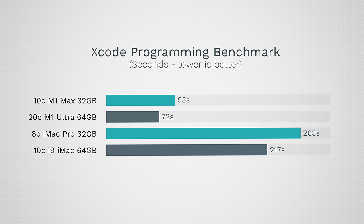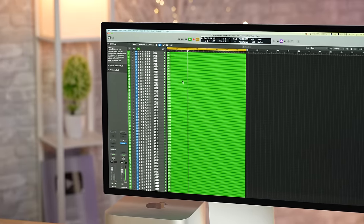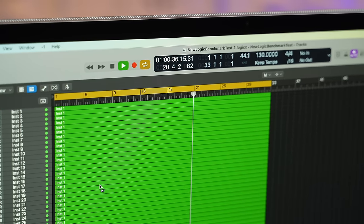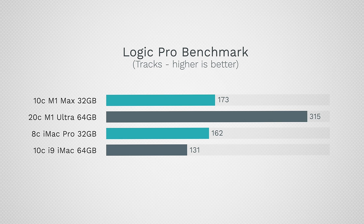Jumping from any iMac to Mac Studio for coding gives you a huge improvement in performance. For Logic Pro, using our new Logic Pro benchmark, the M1 Max outperforms even the iMac Pro — really good gains there. And if you need more performance and RAM, you can go with the Ultra and get up to 128GB; ours only has 64GB.